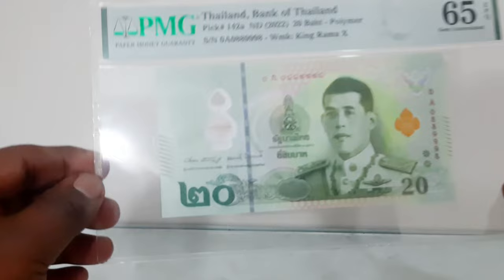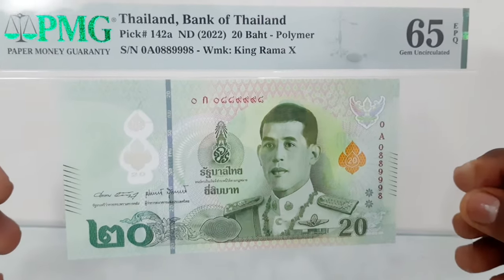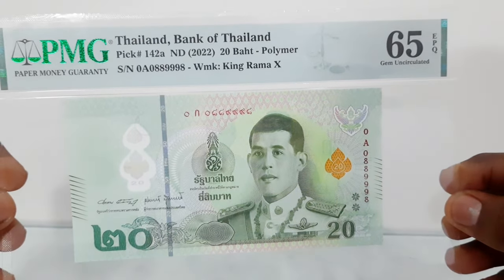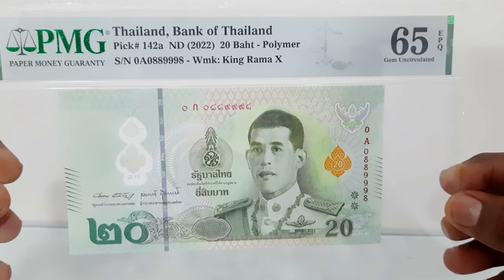The 20 baht banknote, introduced in polymer for the first time and featuring King Rama the 10th, was issued in 2022 by the Bank of Thailand. The banknote has been graded by PMG as Gem Uncirculated 65 EPQ — Exceptional Paper Quality.